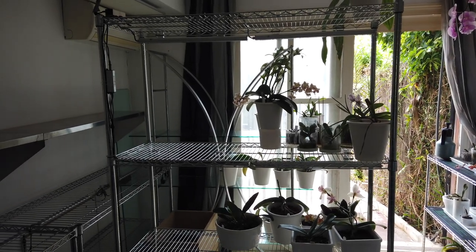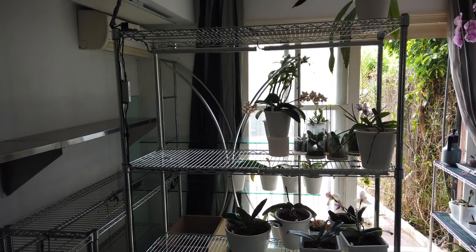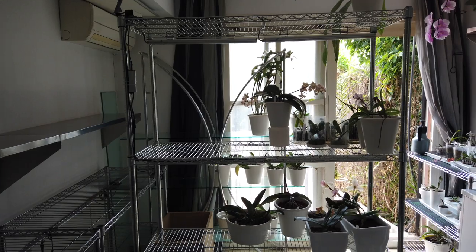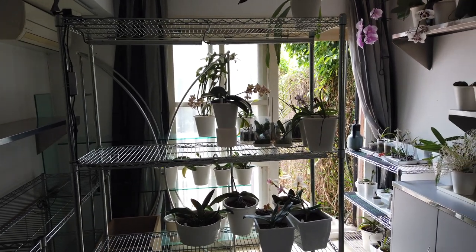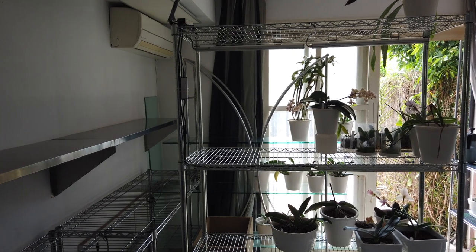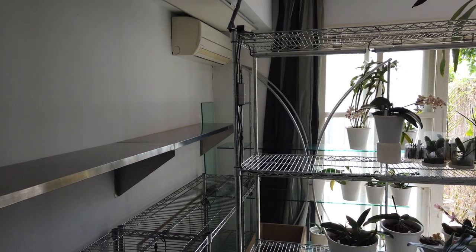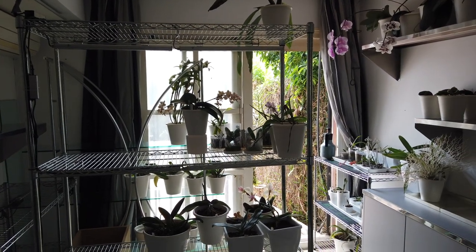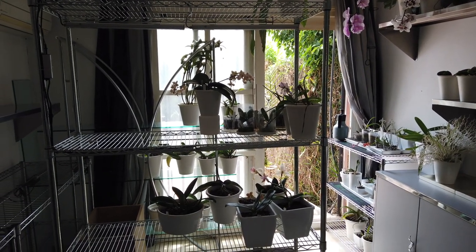Welcome to my very empty winter orchid holding space. It sounds so hollow in here, but I love it. This is the kind of hollow that I like. Everybody that I believe needs to be outside is outside, with the exception of a couple.